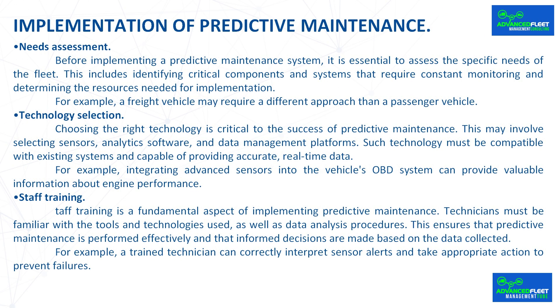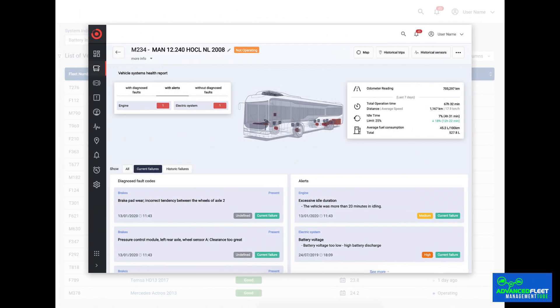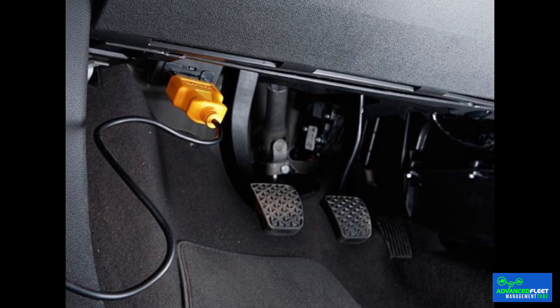Before implementing a predictive maintenance system, it is essential to assess the specific needs of the fleet, including identifying critical components and systems that require constant monitoring and determining the resources needed. For example, a freight vehicle may require a different approach than a passenger vehicle. Choosing the right technology is critical, involving sensors, analytic software, and data management platforms compatible with existing systems and capable of providing accurate, real-time data. Integrating advanced sensors into the vehicle's OBD system can provide valuable information about engine performance.